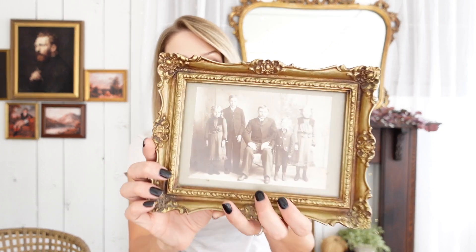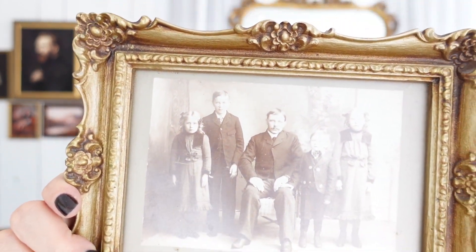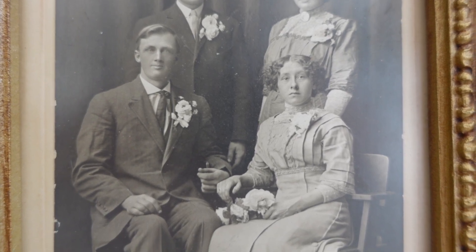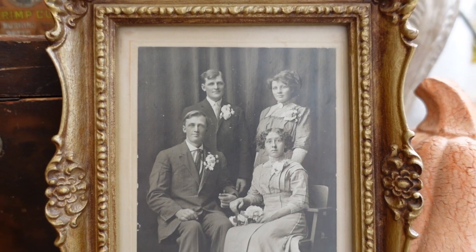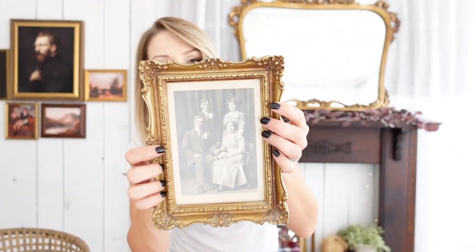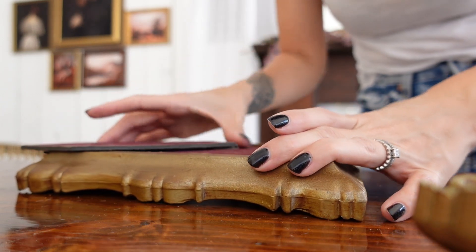I also found these picture frames — $3 each — and what I think is cool about them is that they have real antique family photos in them. They're matching, so I could use them in a gallery wall or a little vignette. I love examining their outfits — you can definitely tell the time period. This one in particular has corsages and boutonnieres, so you wonder if this was from some kind of fancy event. I should open the frame and see if there's any writing on the back. Shall we look?